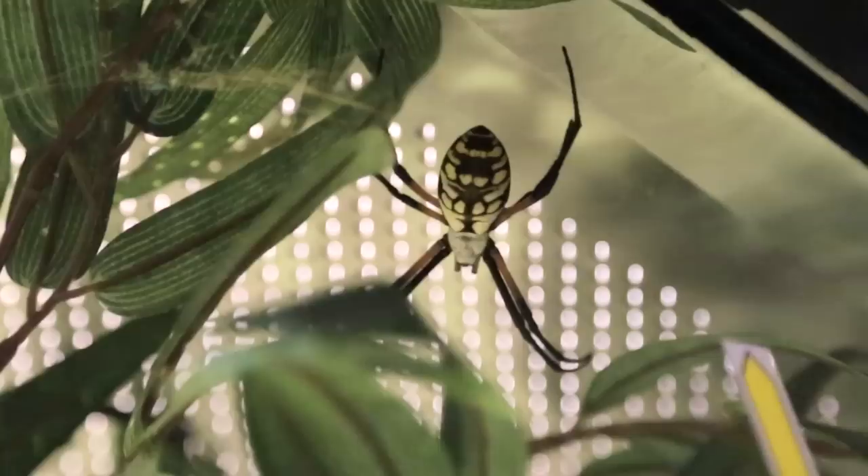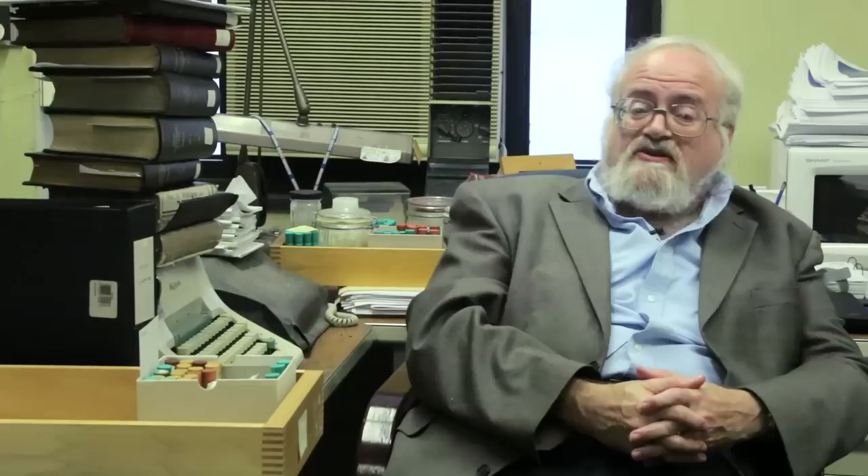Well, most of the spider actually is not touching the web. It's hanging onto the silk with some very tiny claws that are at the very tips of its legs. So those are the only things that actually contact the silk, and they are coated with an oily substance that helps them get through the glue if the claw should actually get into the sticky part of the silk.